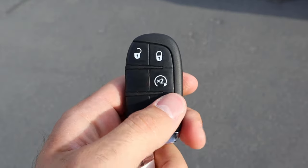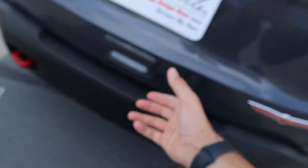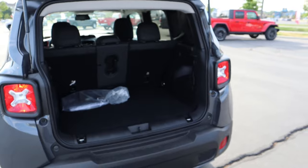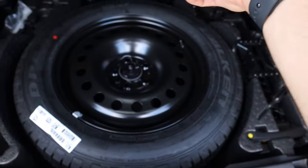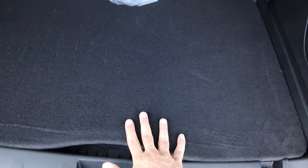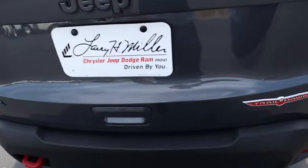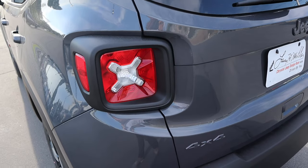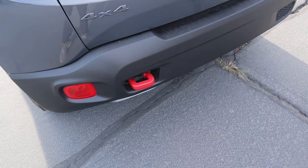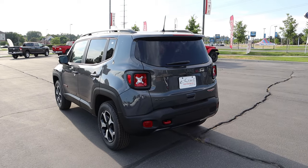Here's the key fob — we have unlock, lock, and remote start functions, pretty simplistic. The hatch is hydraulic, so you just press it and it does the rest of the work. Storage space in the rear is actually pretty solid for a small SUV. There's a spare tire underneath, and it's actually an off-road tire — very cool, meaning you have a usable spare on the trail. Out back we've got squared-off tail lights, a red recovery hook down below, a 4x4 badge, a Trailhawk badge, and the Jeep badge in gray in the center.